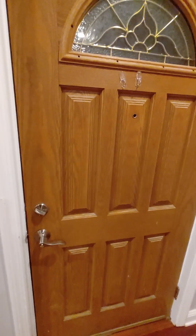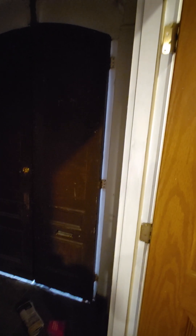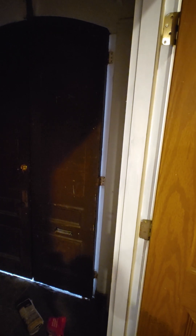This door here leads to the front of the building. You would go through those double doors there to go back down the stairs.